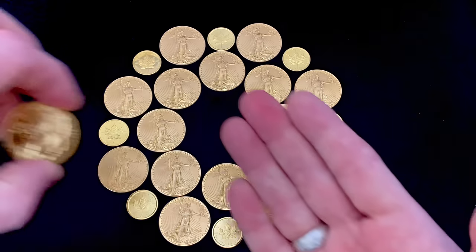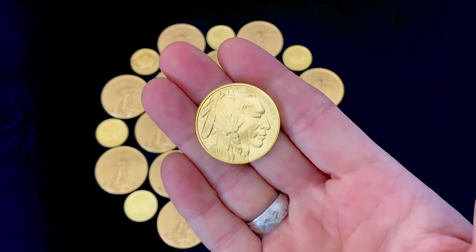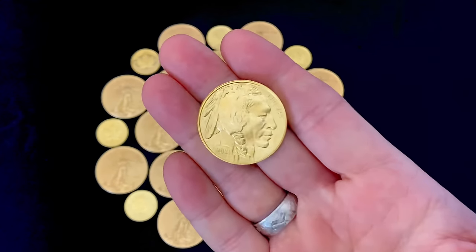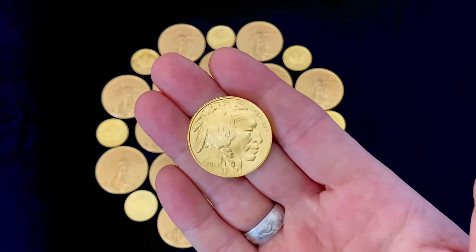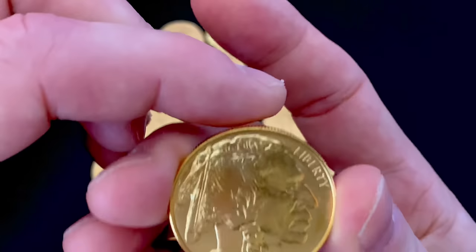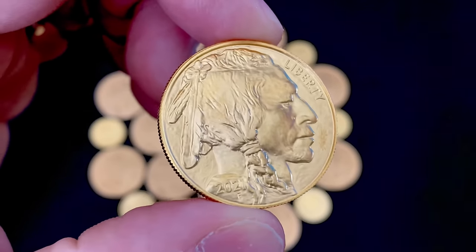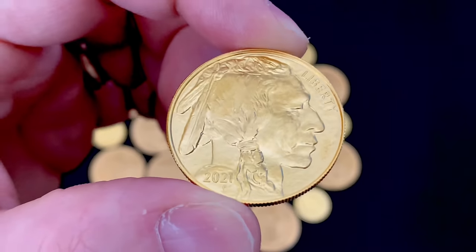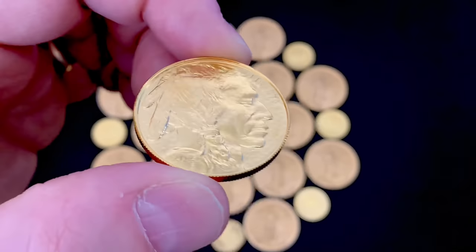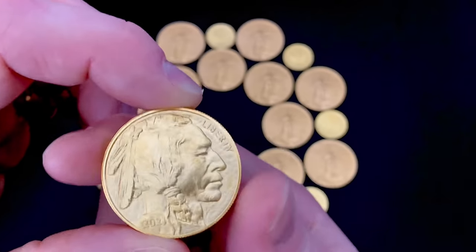I scored this lovely one-ounce Gold Buffalo recently. This has been my dream U.S. gold coin for a long time. It is just amazing — it's high relief. Mrs. Yankee actually noticed that. She saw it and was like, oh my word, this really pops. It really stands up much more than an eagle does.